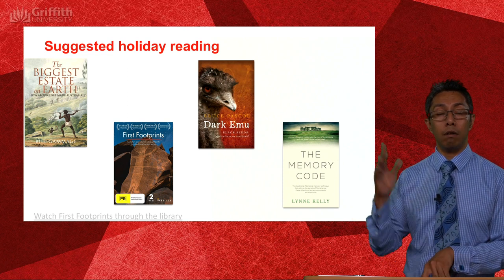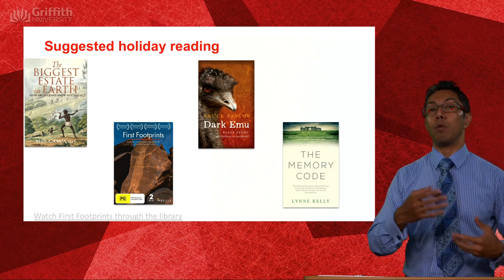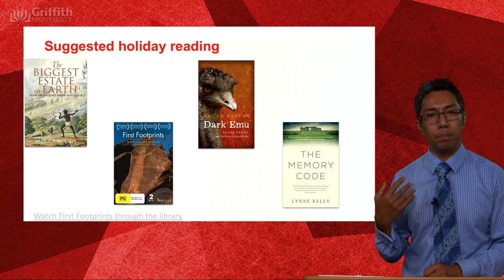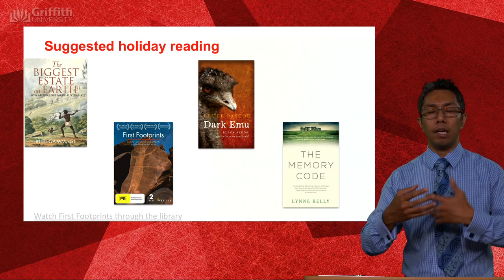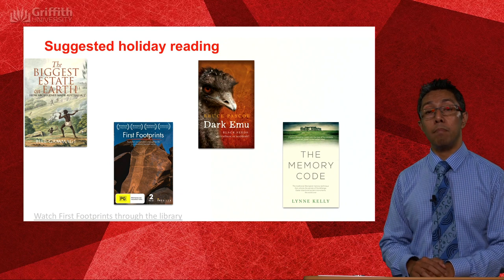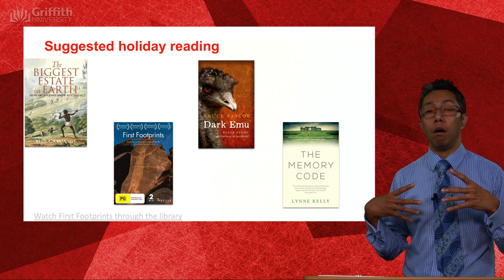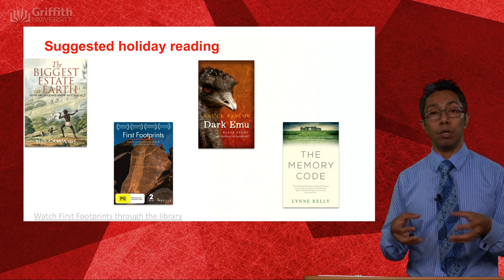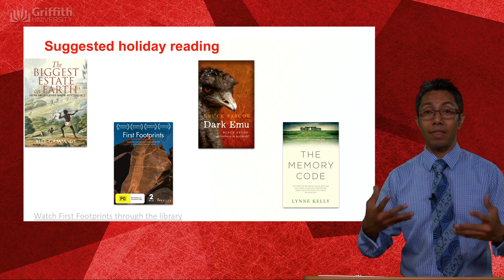Professor Paul Tacon from upstairs, an archaeologist, features in that documentary and it's another great way of immersing yourself in Indigenous cultures. In terms of the epistemology and ontology of Indigenous cultures and how information was stored in pre-literate societies, Lynn Kelly's book The Memory Code goes into great detail, drawing upon examples of how Indigenous cultures from around the world encoded and stored important information before they had developed writing, ensuring those people were able to survive for thousands of years.